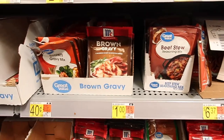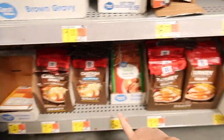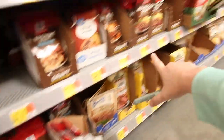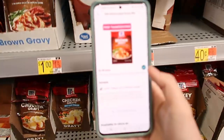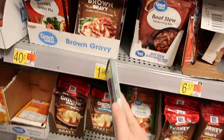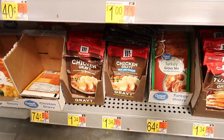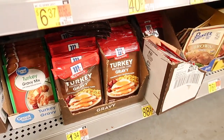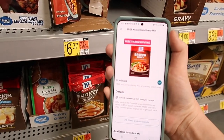Here is another Ibotta freebie — the brown gravy for $1.00. You can also get the chicken, turkey, or mushroom flavor for $1.34. You get up to $1.40 back with Ibotta, so the brown gravy is a $0.40 money maker, or a $0.06 money maker if you buy the other flavors. This is one of the easy freebies for the Thanksgiving meal.